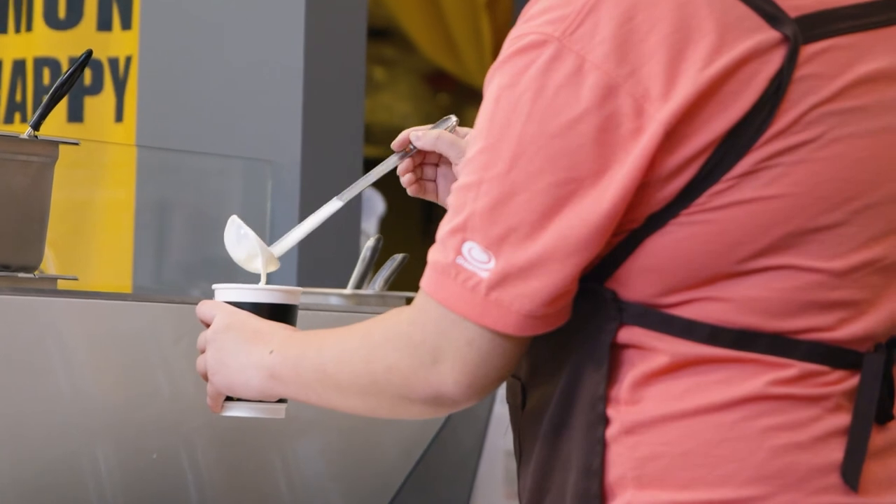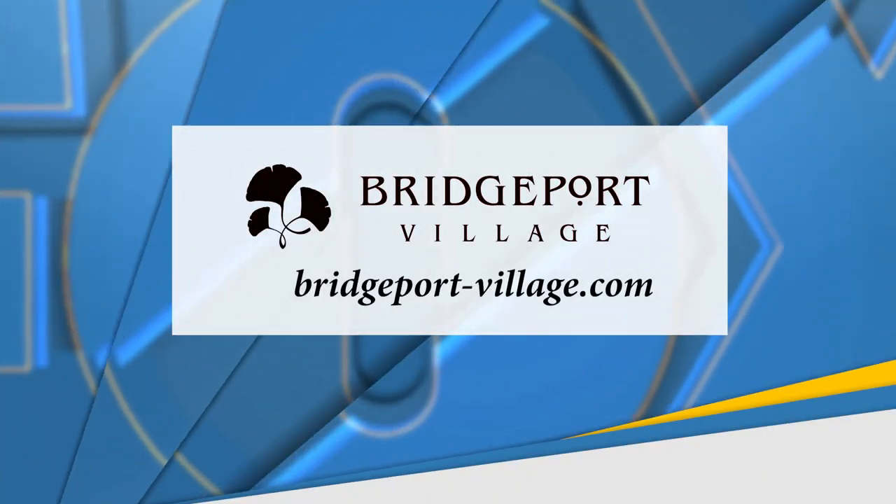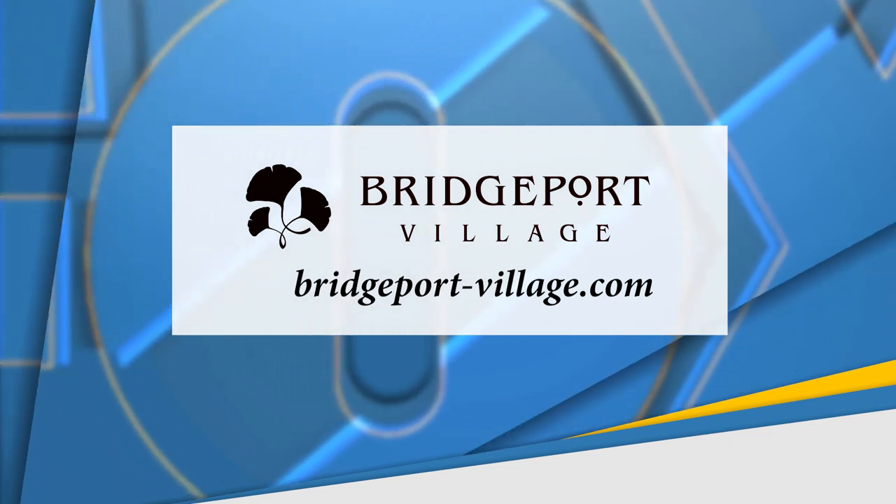You're welcome, Steph. For more information on Bridgeport Village, visit them online at bridgeport-village.com.